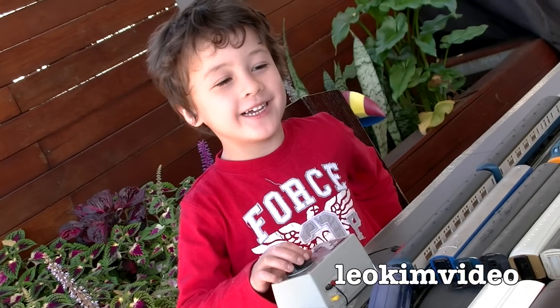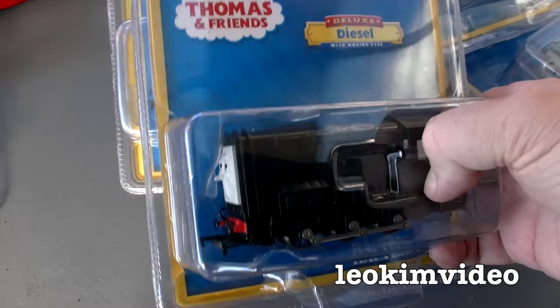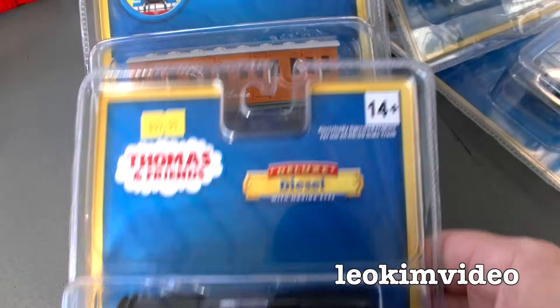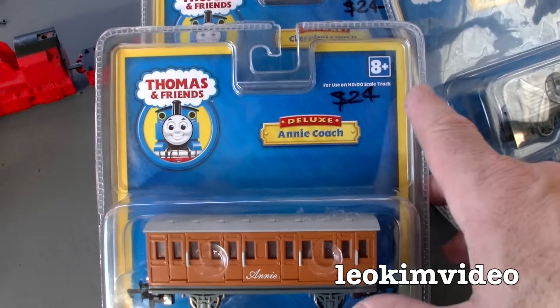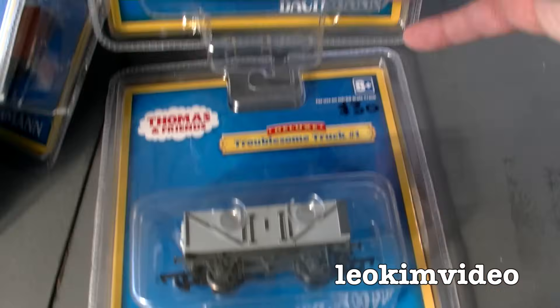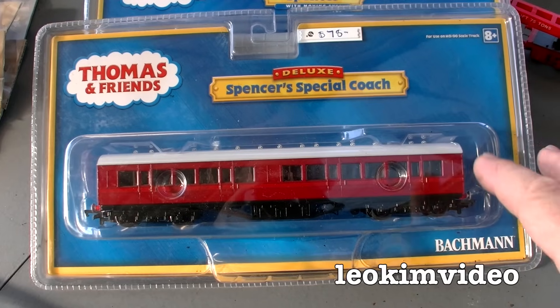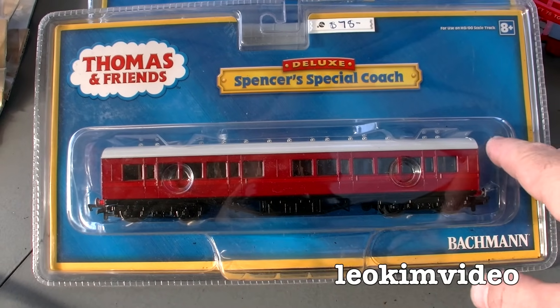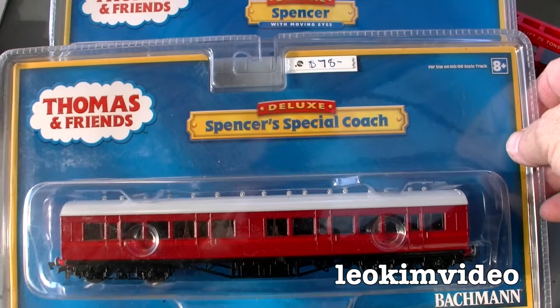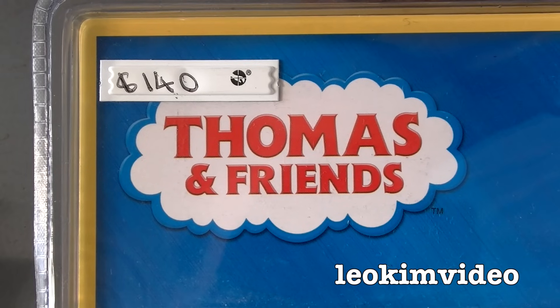I've purchased the Bachmann Devious Diesel — it's a $99 purchase in Australia. I've also got Annie and Clarabel, both $24 each. I've also got Troublesome Truck No. 2 and Troublesome Truck No. 1, which were $30 each. At the Epic Model Railway Show my son took a fancy to Spencer's Special Coach, which was $78, with a very special price there. And also Spencer, which cost $140.